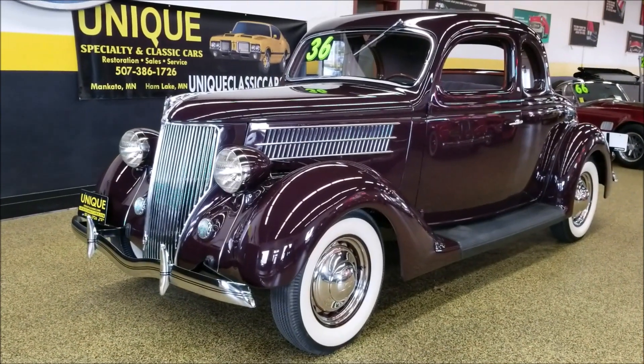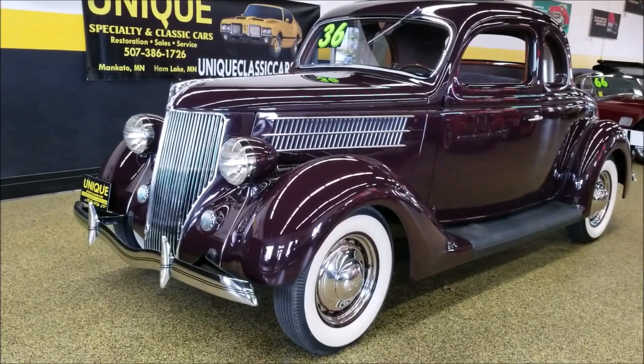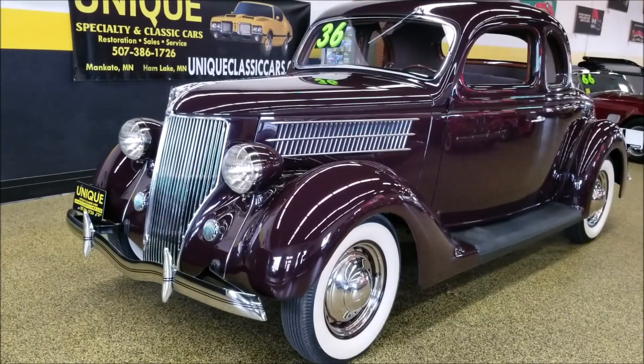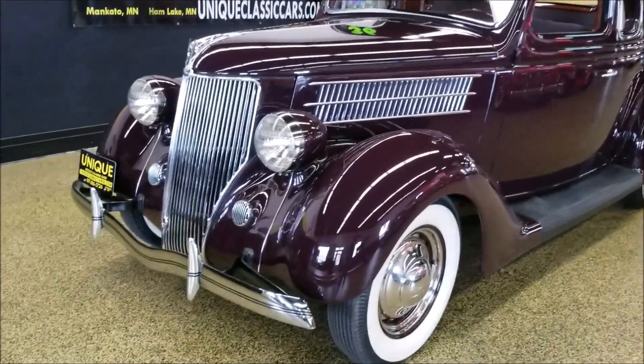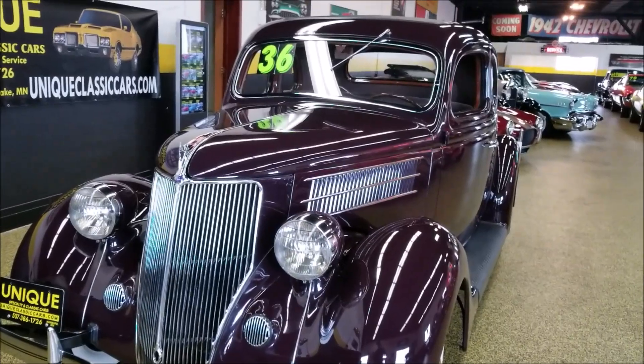Here's a 1936 Ford five-window coupe that is absolutely beautiful. This car had original 22,000 miles on it when it was disassembled and put back to the way that you see it today.